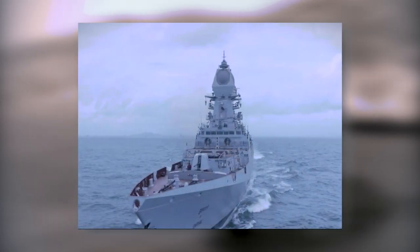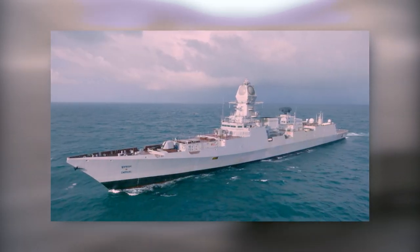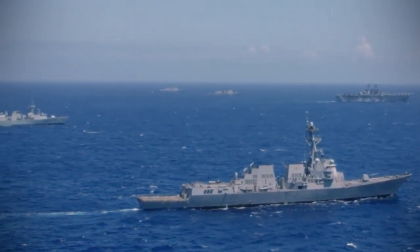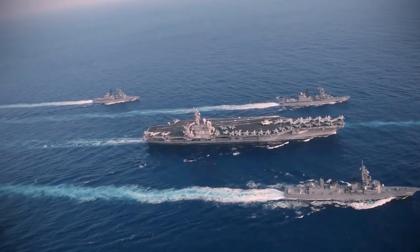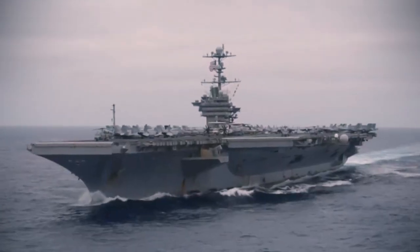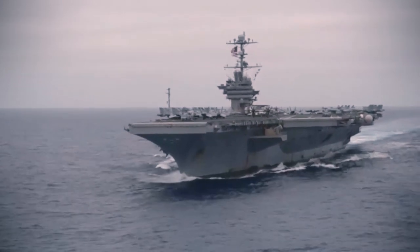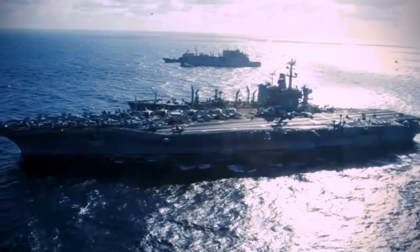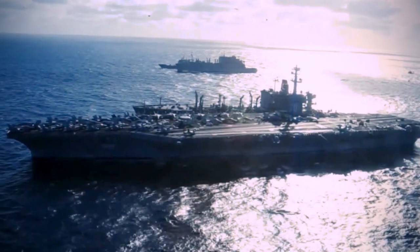The INS Imphal is the first indigenous stealth-guided missile destroyer commissioned into the Navy. The U.S. Navy has 336,978 active-duty personnel and 101,583 in the Ready Reserve, making it the third-largest branch in terms of personnel. As of now, the U.S. Navy has 299 deployable combat vessels and about 4,012 operational aircraft.